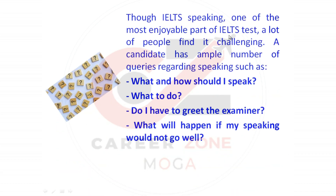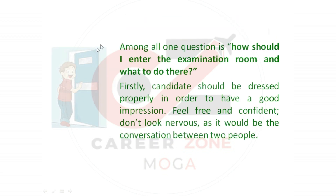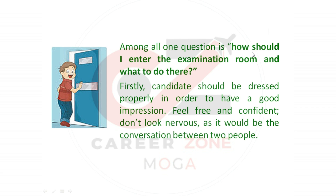Though IELTS speaking is one of the most enjoyable parts of the IELTS test, a lot of people find it challenging. Candidates have many queries regarding speaking, such as what and how should I speak, do I have to greet the examiner, and what will happen if my speaking does not go well. Among all, one question is: how should I enter the examination room and what to do there?